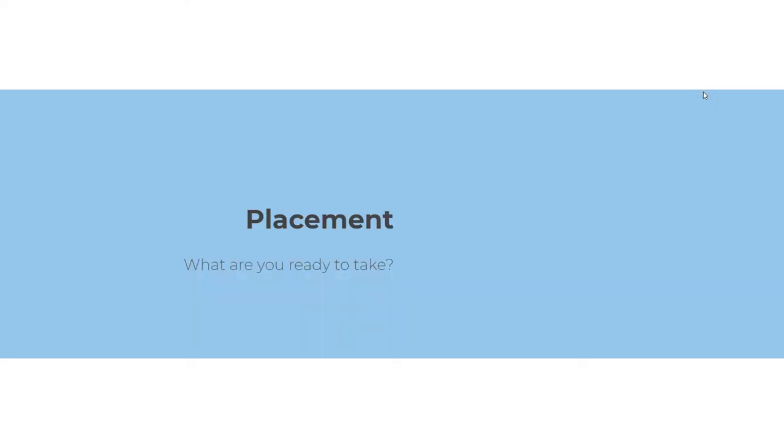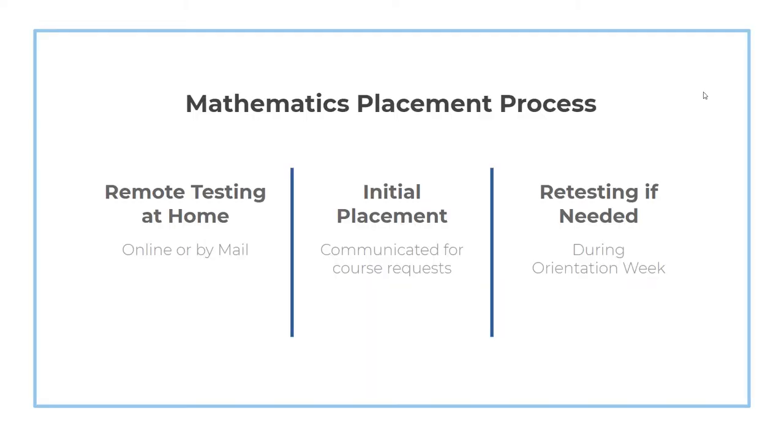Now let's discuss mathematics placement, which will help determine which math course you'll be best suited to take during your junior year. The placement process will be completed from the comfort of your own home or anywhere you have access to the internet. You'll be asked to take one of two placement tests depending on your previous mathematics coursework. The results of the placement test will help determine your initial placement, which will be communicated to both students and their families before the course request process begins.